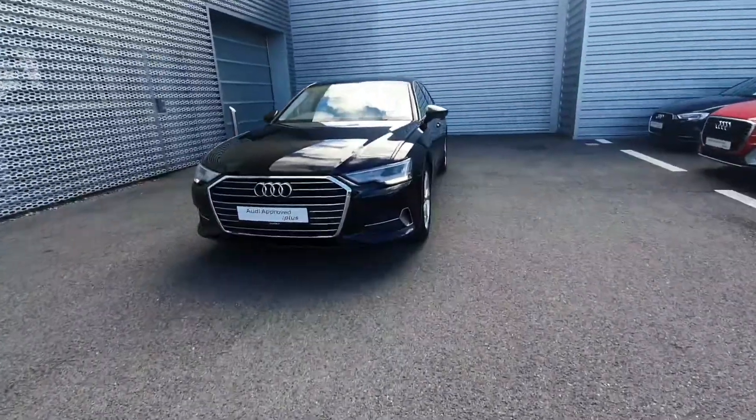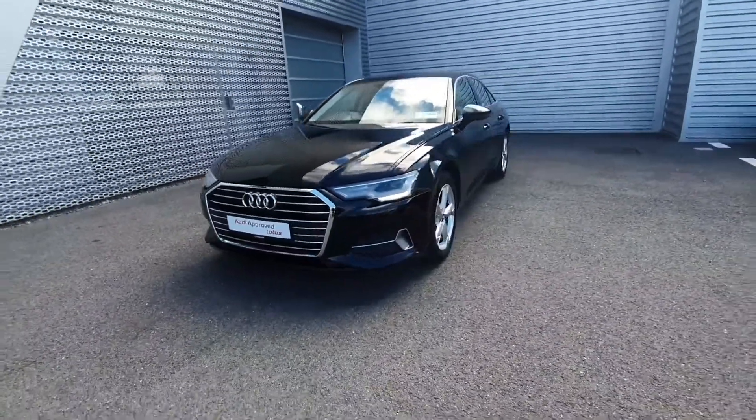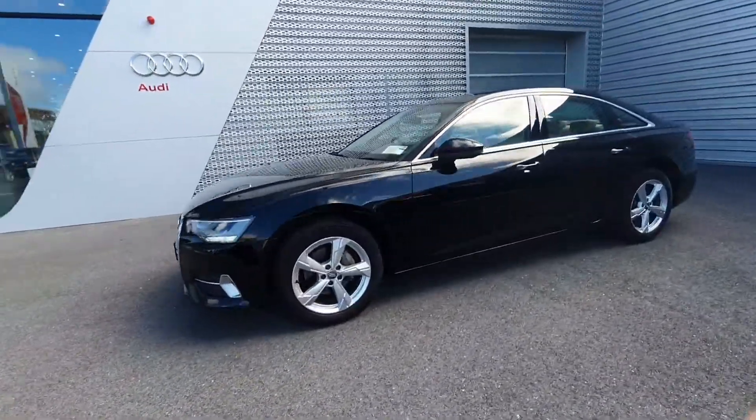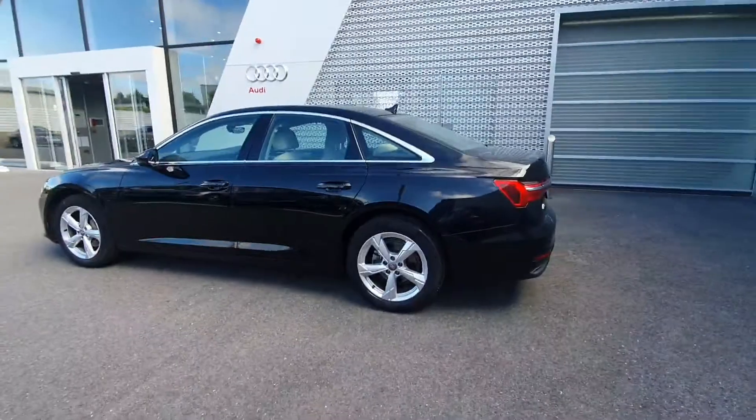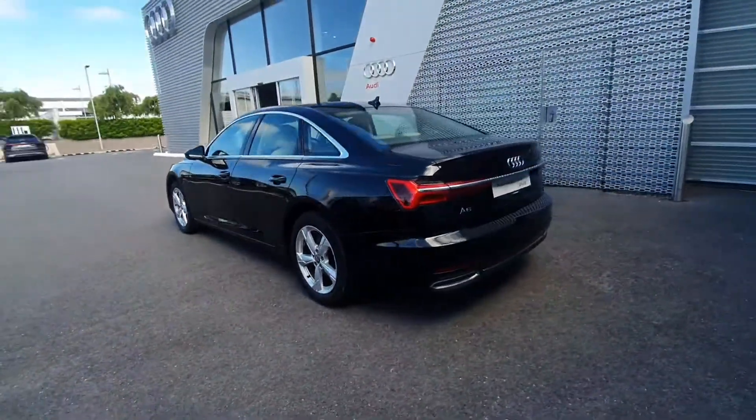Some of the main features on the car are the front sensors, LED headlights with the daytime running lights, and 18-inch 5-spoke alloy wheels with the chrome exterior package, giving you that nice contrast to the brilliant black